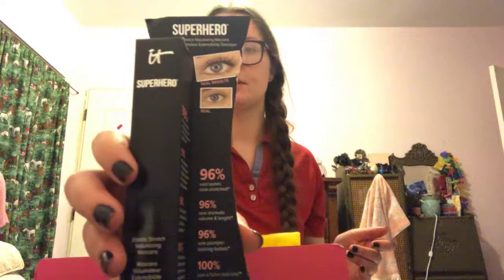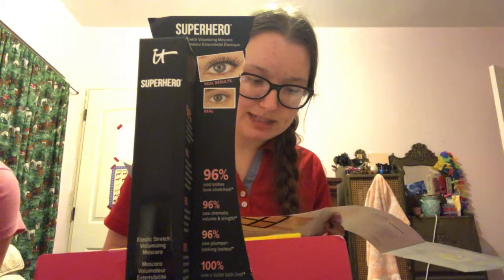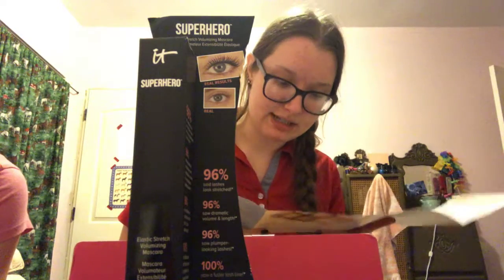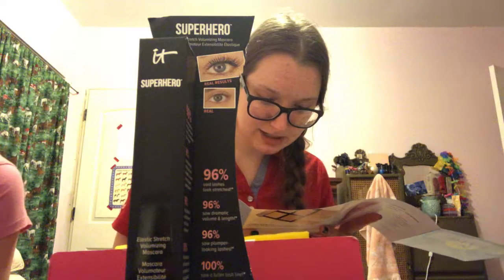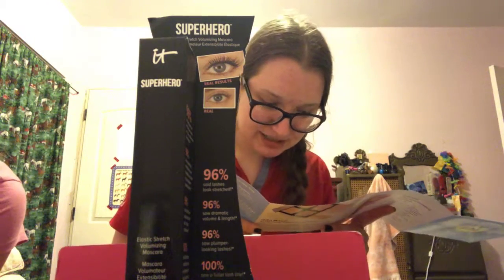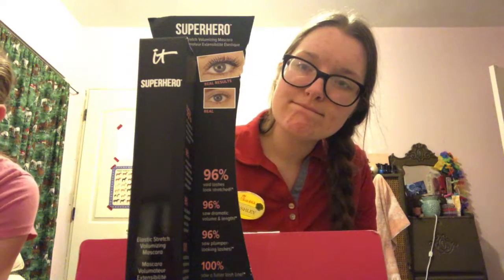This is Superhero by IT Cosmetics — Superhero Elastic Stretch Volumizing Mascara in Super Black, usually valued at $24. It's very defining and it says it doesn't flake. If it actually doesn't flake, I'll be impressed. It's enriched with exclusive elastic stretch technology, super-powered ingredients like biotin and peptides, strengthening polymers to lift, and collagen to build up your lashes. It's supposed to grab even the teeniest lashes and coat them in color. Long wear. I don't need more mascara, but it's tempting — I really, really like mascara. It's so cute.